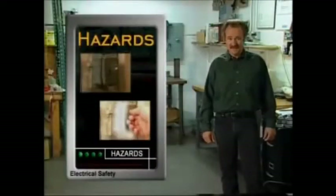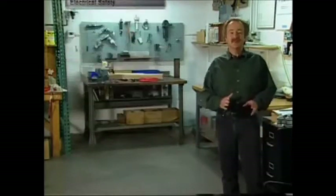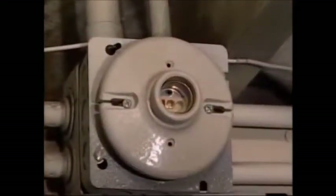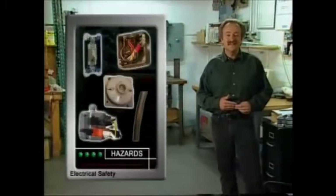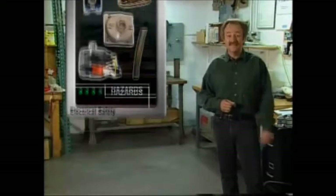Staying alert for hazardous conditions in our surroundings is another way to protect ourselves from electrical mishaps. Watch out for loose, missing, or hot covers, switch plates, or outlets. Defective or exposed wiring and overloaded circuits are other common hazards. Report these conditions to your supervisor so they can be fixed, and if you find these situations at home, have them fixed.